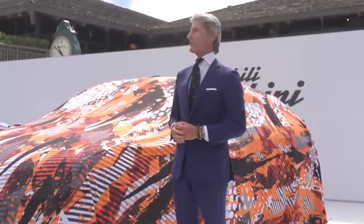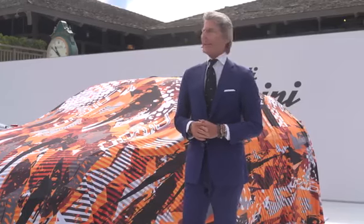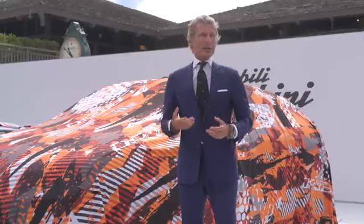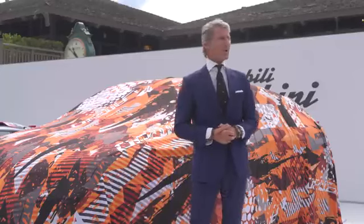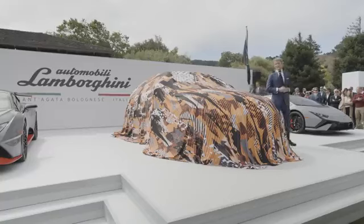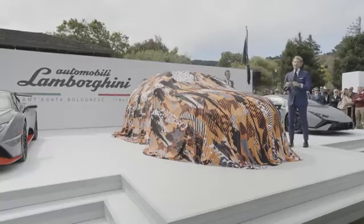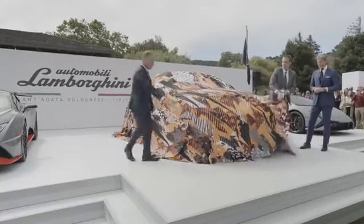A lot of other manufacturers are entering into this segment. But as proud as I am of the team and their achievements at Lamborghini, we always look forward. So now I would invite Ruben Moore, our Chief Technical Officer, and Mitya Borkat, our designer, to unveil the Lamborghini Urus Performante.